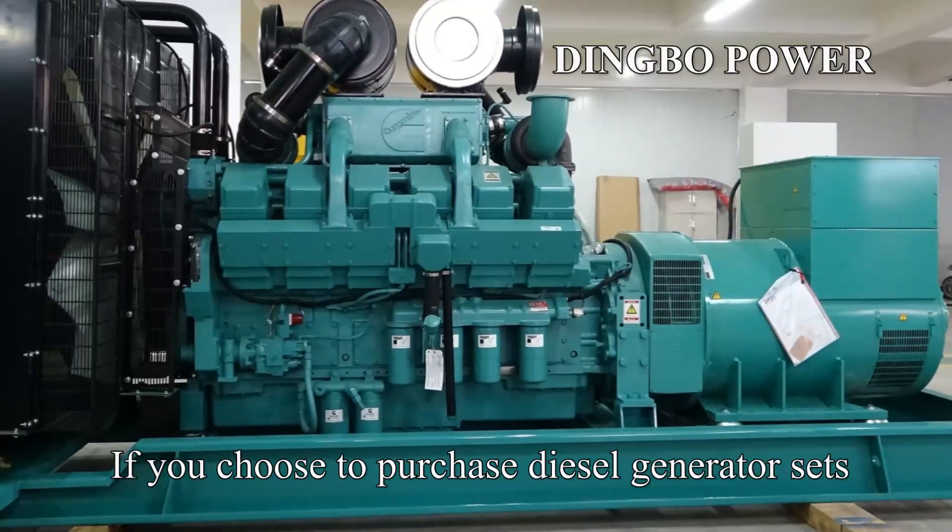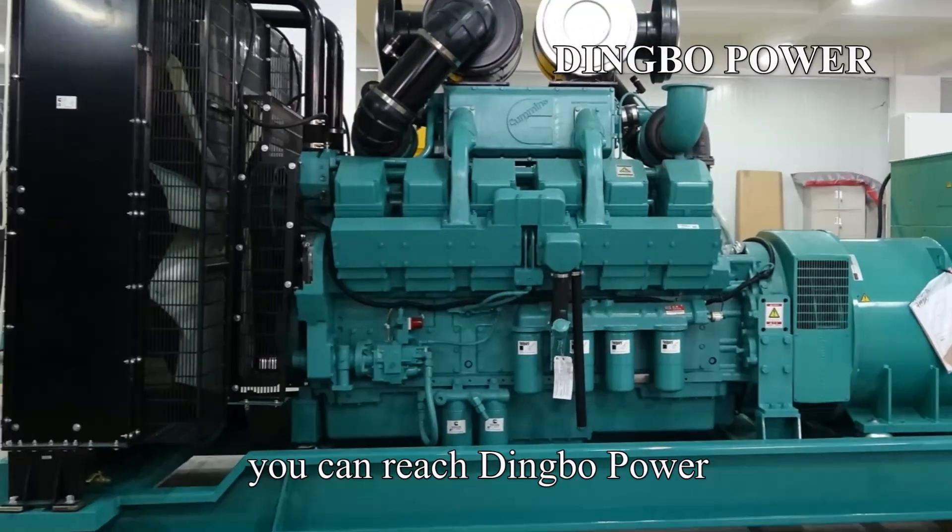For the hospital, if you choose to purchase diesel generator sets, you can reach Dingbo Power.